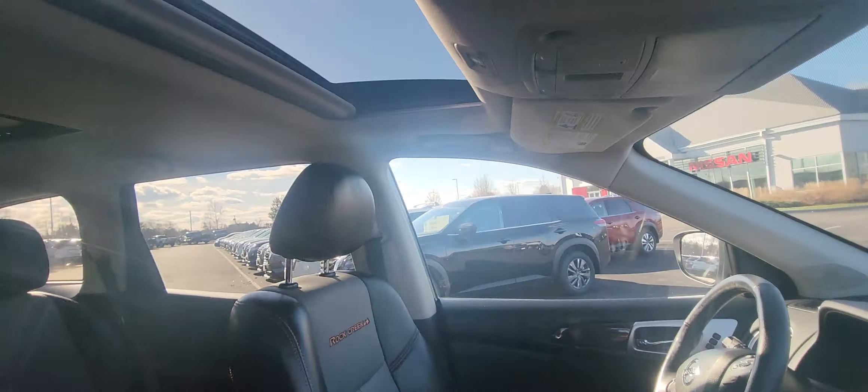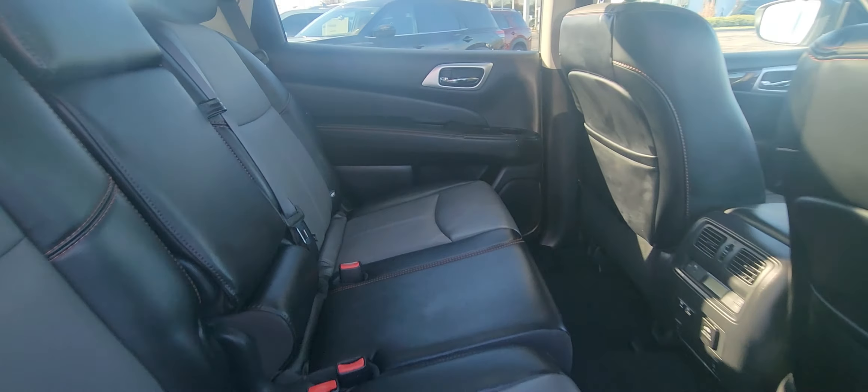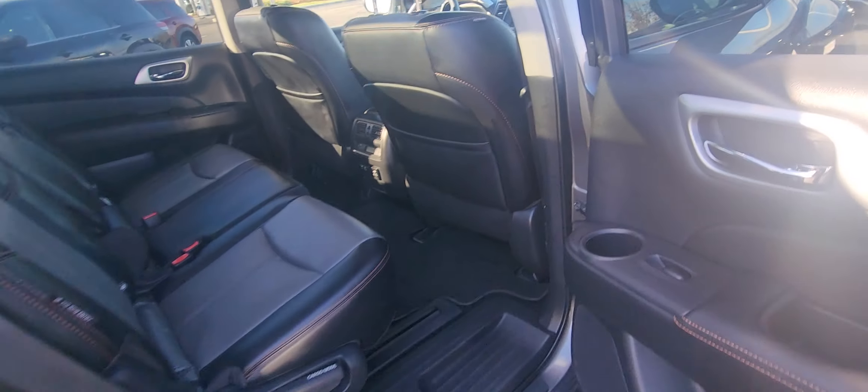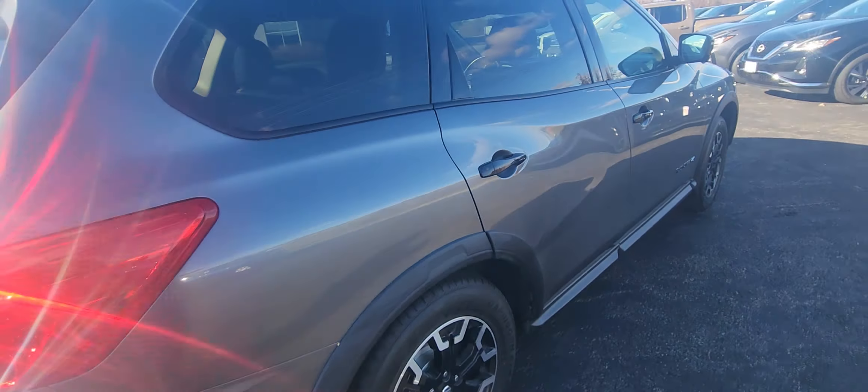Let's open up the back door and check out the back seats. You've got your climate controls and charging ports back there as well. Open up that trunk as well — it's opening up.